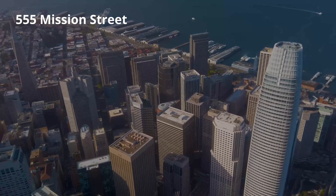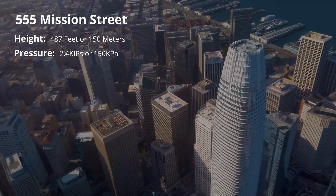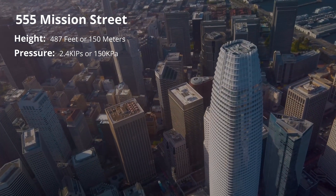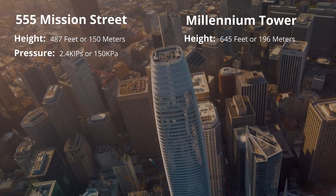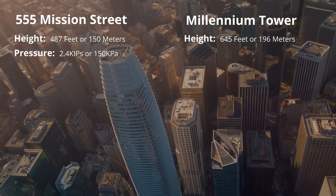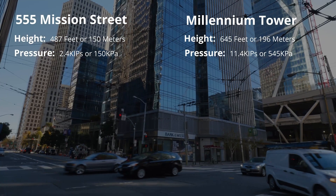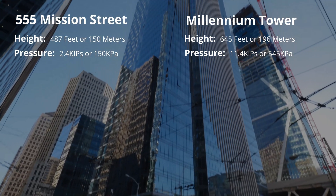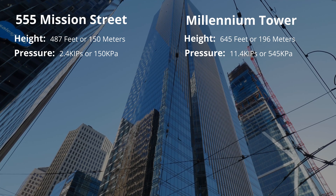To give some reference of the impact this has on design, consider 555 Mission Street — one of the heaviest structures in San Francisco. That tower is only 487 feet or roughly 150 meters, and puts a net pressure on the soil of 150 kPa or roughly 2.4 kips. Whereas Millennium Tower, topping out at 645 feet or roughly 196 meters, exerted a force almost five times that — roughly 545 kPa or 11.4 kips.